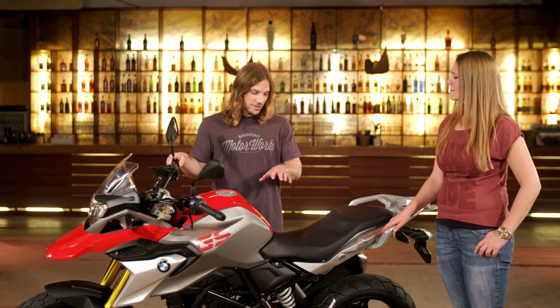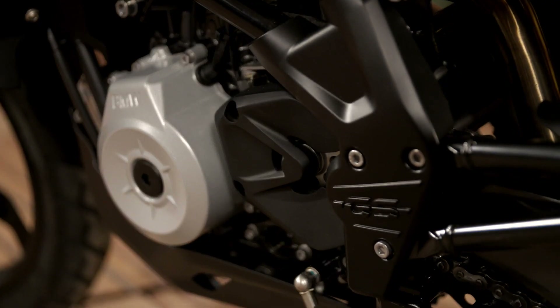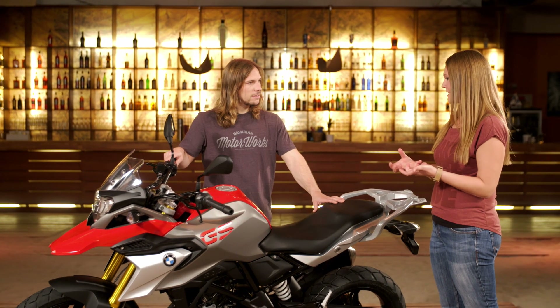This bike uses the unique engine concept from the G310 R. We have the backwards-tilted engine and also the rotated cylinder head, so you have an optimum weight balance for the bike. The bike is very easy to handle.